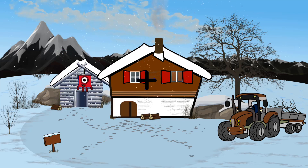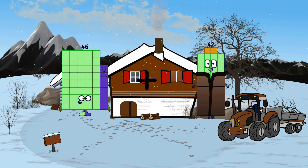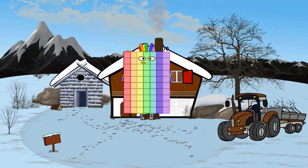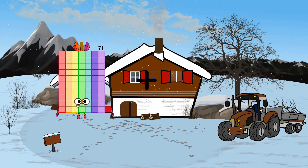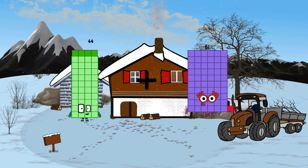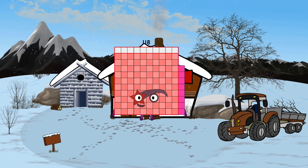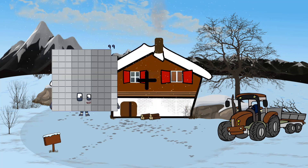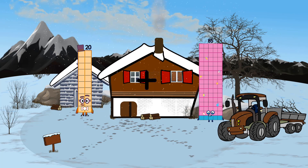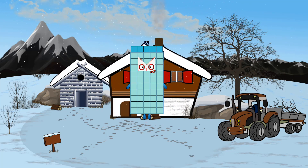46 plus 24 equals 70. 44 plus 74 equals 118. 20 plus 35 equals 55.